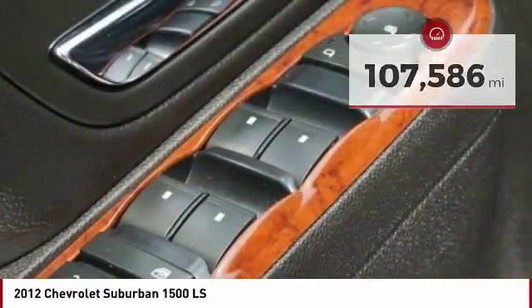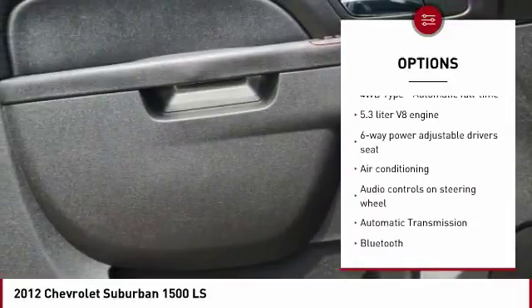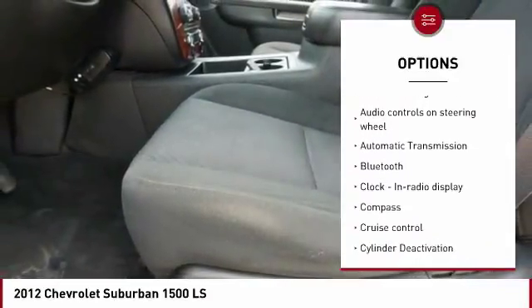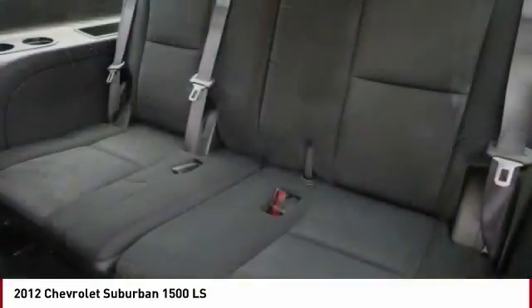Here are some of this vehicle's great options: running boards, traction control, air conditioning, Bluetooth, passenger airbag, power steering, automatic transmission, cruise control, compass, and power windows.